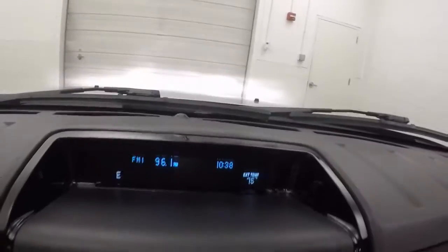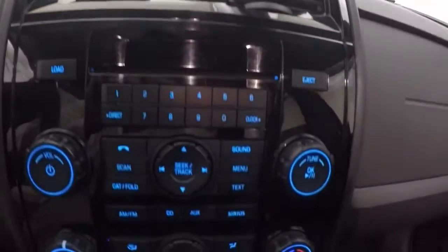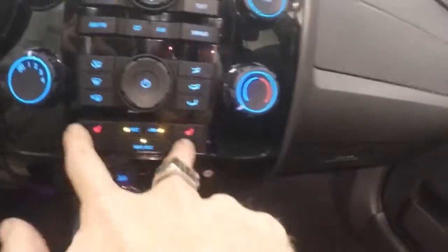This little display up here shows information like what station you're on, temperature, or what direction you're going in. You also have stereo control, climate control, and heated seat buttons.